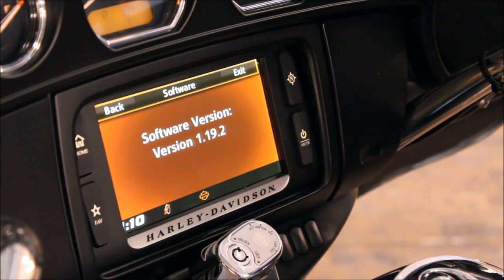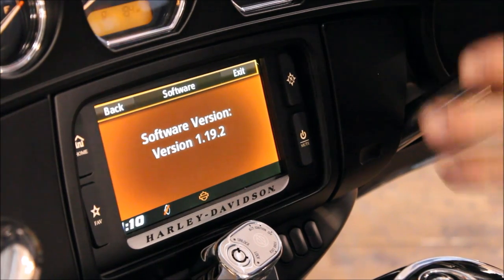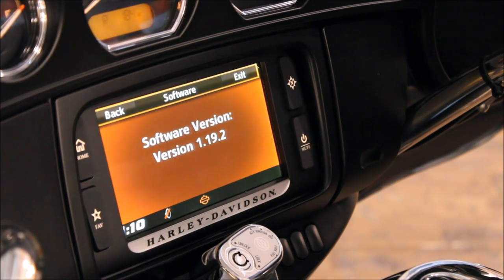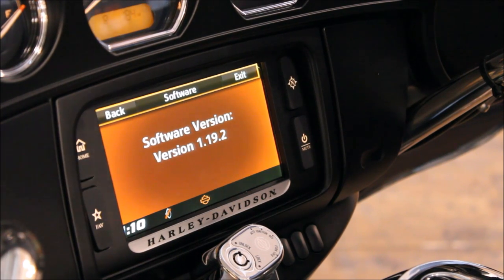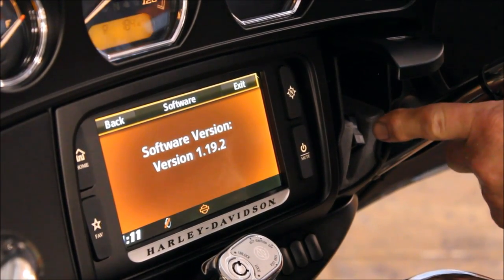This will change through the years because Harley is trying to make your system work better, more efficient, better quality sound. Now, there is a way that you can go on HarleyDavidson.com — if your version is not the latest, you can download the latest version onto an 8 gigabyte or larger thumb drive.